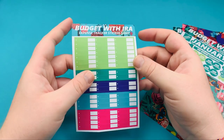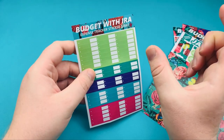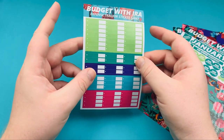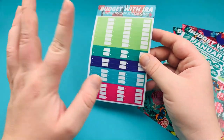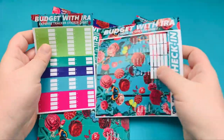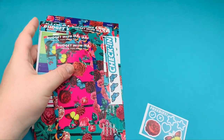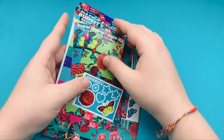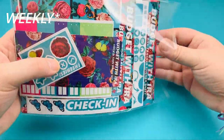You also get expense tracker stickers — reformatted slightly because the boxes in the six-month planner are slightly skinnier. So these are the perfect size and you get one of these. That is everything you get in the monthly kit, however you can purchase each sticker set as an extra if you want more of any colour or extra expense stickers.